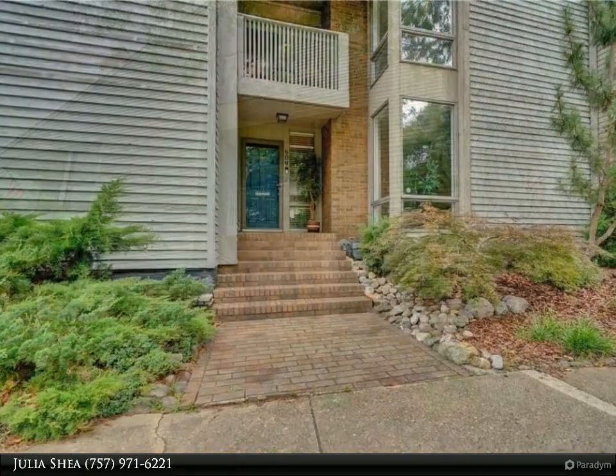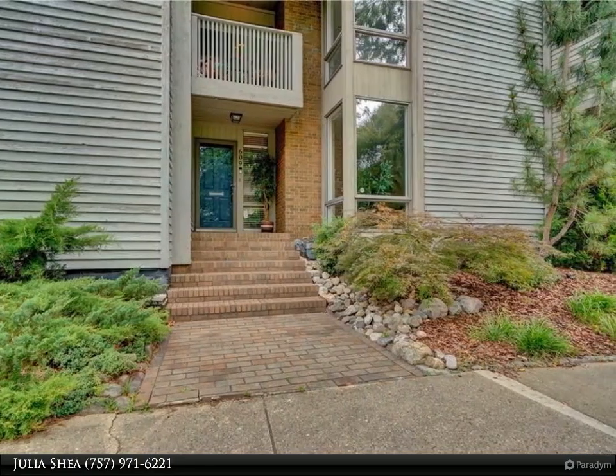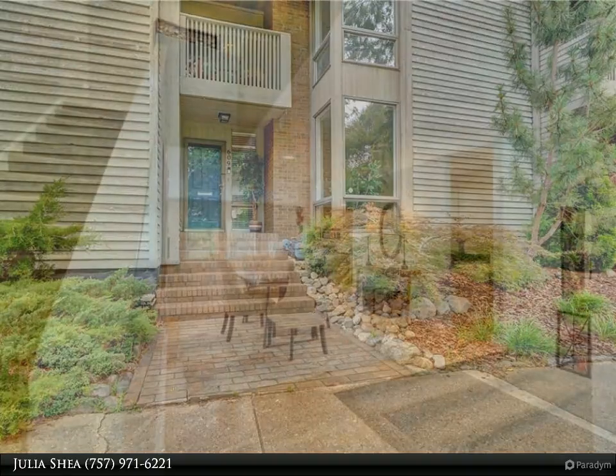Hardwood floors lead from the foyer to the living areas, open for flexible use of space. A gas fireplace anchors the large, sunlit living room.